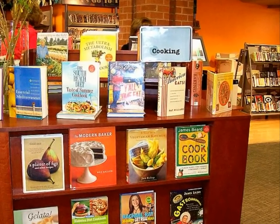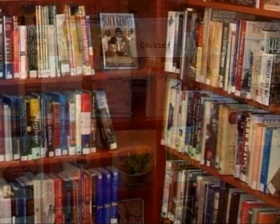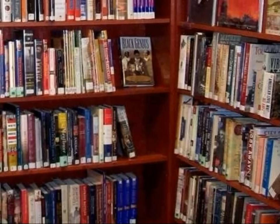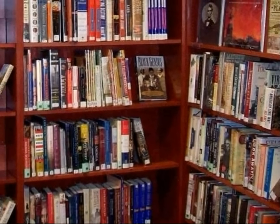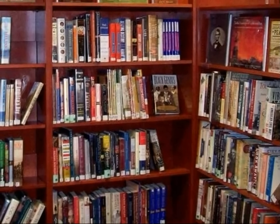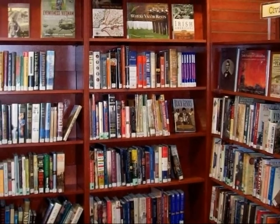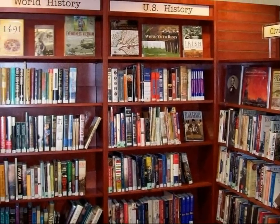Two years' worth of circulation statistics and use patterns were analyzed. We found that the 600s — home to the practical subjects of cooking, home, DIY, parenting, health, and diet — dominated almost one quarter of all adult non-fiction checkouts. Other big categories were the 900s, with history, travel, and biographies, and the 700s with an arts power wall.